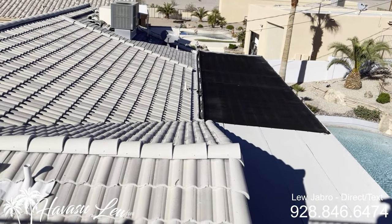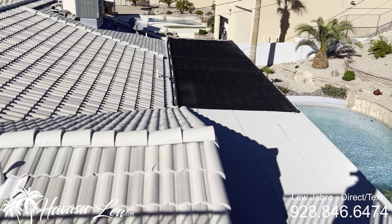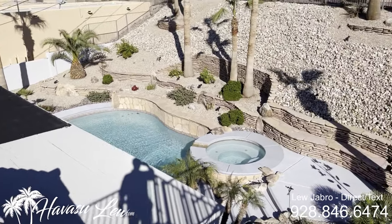Also just noticed it looks like they have a radiator-style pool heater on top of the roof there — not sure if it works or not.